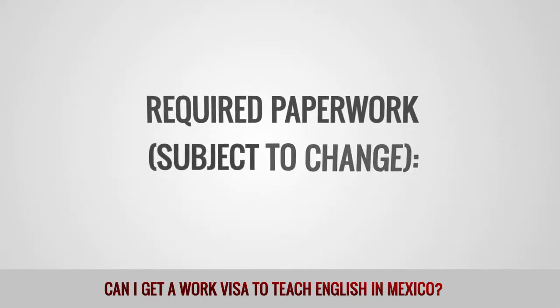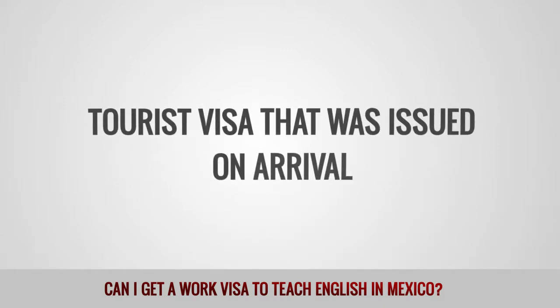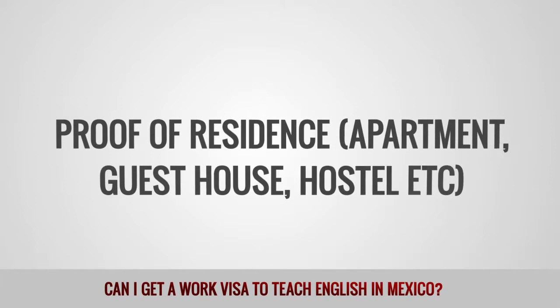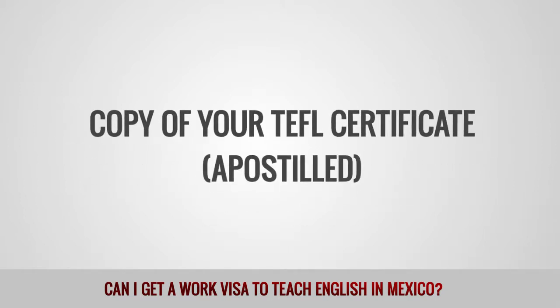Required paperwork, subject to change: copies of passport pages, tourist visa that was issued on arrival, three passport photos, proof of residence (apartment, guest house, or hostel), and a copy of your TEFL certificate, apostilled.